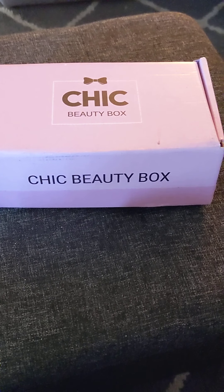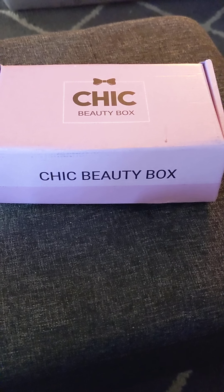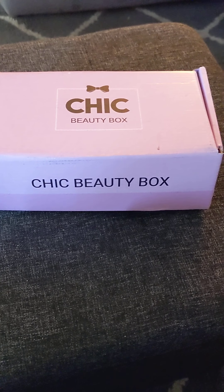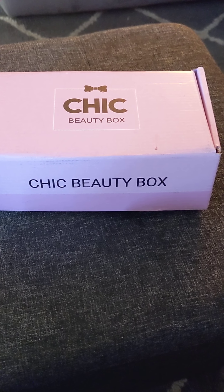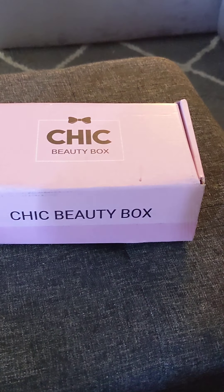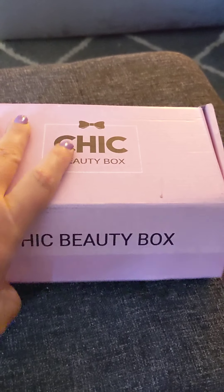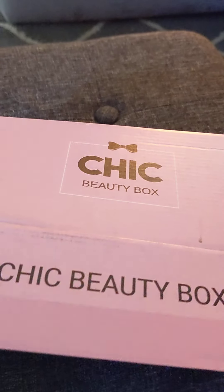I used to do BoxyCharm and Ipsy back in the day, but BoxyCharm just became like hair and skin care, which I've got plenty of that. I'm in it for the makeup, so we're going to open this up. I have not looked inside — all I've done is cut the box open, so I'm not totally sure what's in here, but we will take a look.